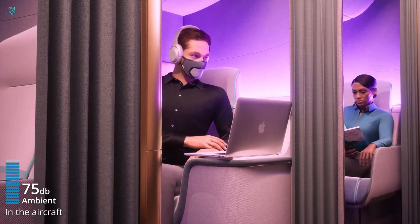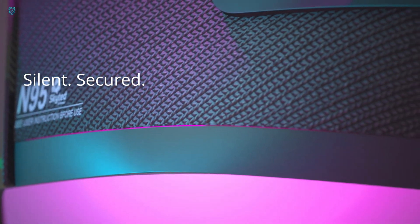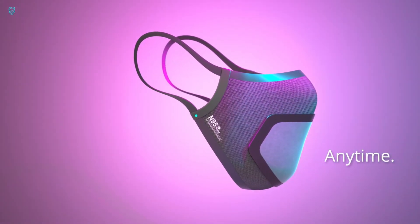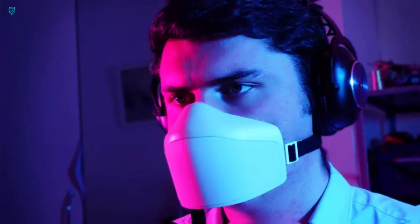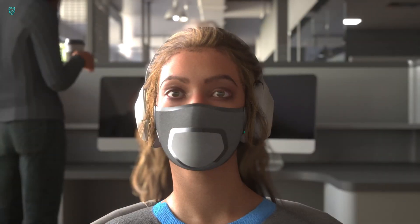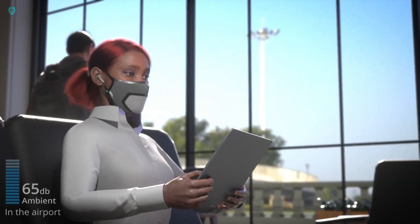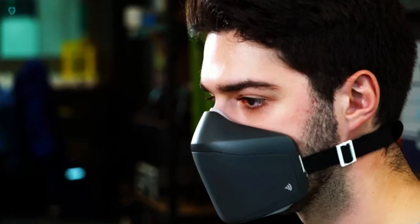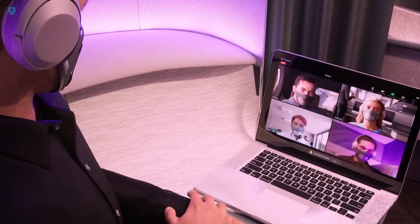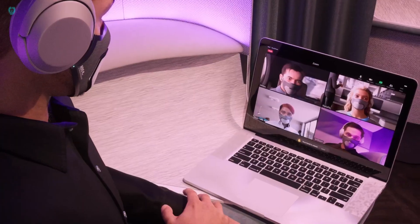It seamlessly connects to any Bluetooth-enabled device, including smartphones, and works perfectly with video-calling apps like Zoom. With the Skyed app, you have full control over the visibility of your sound bubble, allowing you to adjust it according to your preference. The Voice Booster feature lets you amplify your voice when needed, ensuring clear communication in any situation. For a limited time, you can pre-order the Skyed Silent Mask on Kickstarter for just $199, a 50% discount off the regular price.